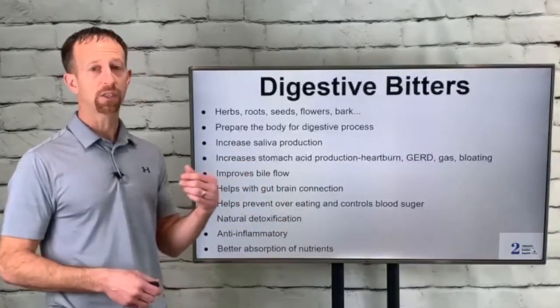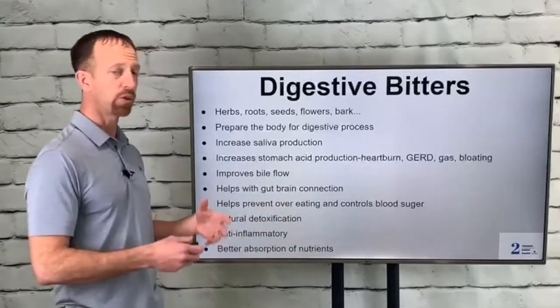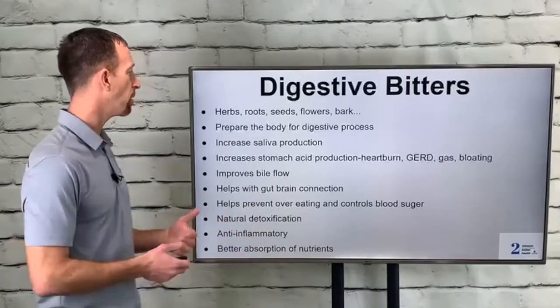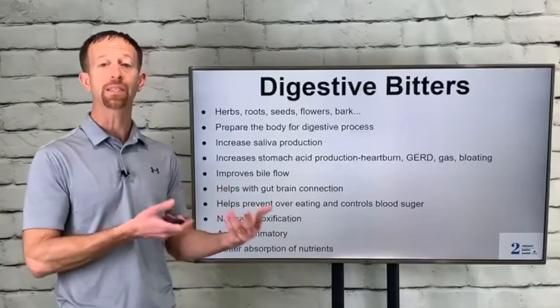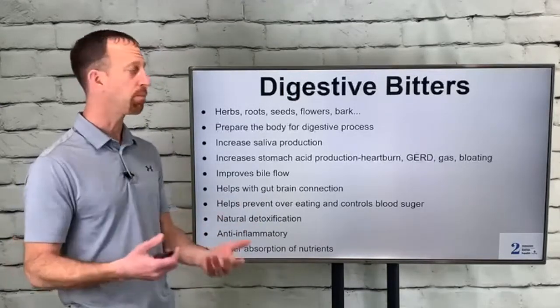Digestive bitters come from not just vegetables, but herbs, roots, seeds, flowers, and bark. Traditionally, cultures will add them in some form before, during, or after a meal, and they prepare the body for the digestive process. I believe it's best to do this right before a meal, rather than in the middle or at the end of it.